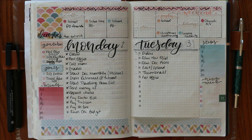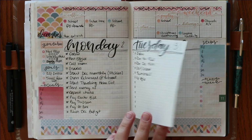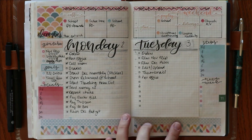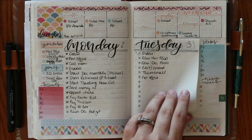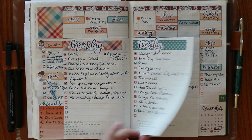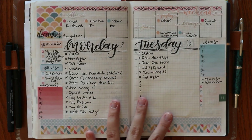The only thing different that you might notice — I did put the washi at the bottom. I talked about maybe doing that several weeks ago so I could keep the cute washi at the bottom and it doesn't interfere with my to-do lists, because that space was wasted anyway. We'll see how I like that.